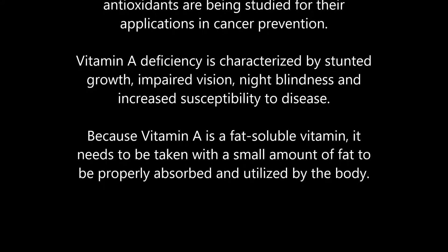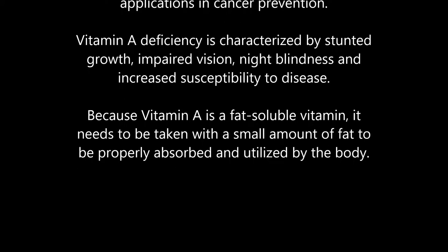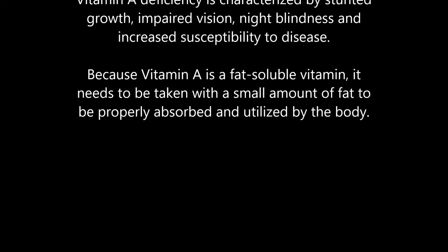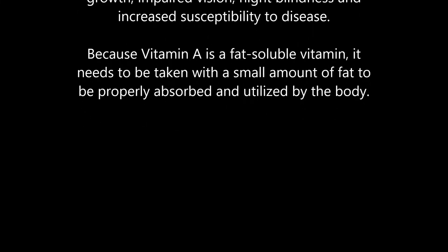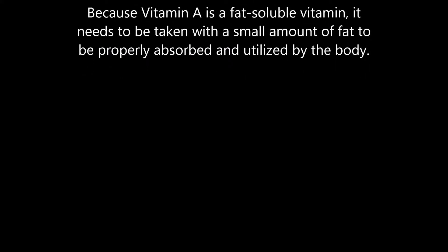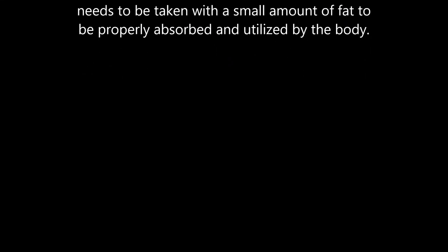Vitamin A deficiency is characterized by stunted growth, impaired vision, night blindness, and increased susceptibility to disease. Because vitamin A is a fat-soluble vitamin, it needs to be taken with a small amount of fat to be properly absorbed and utilized by the body.